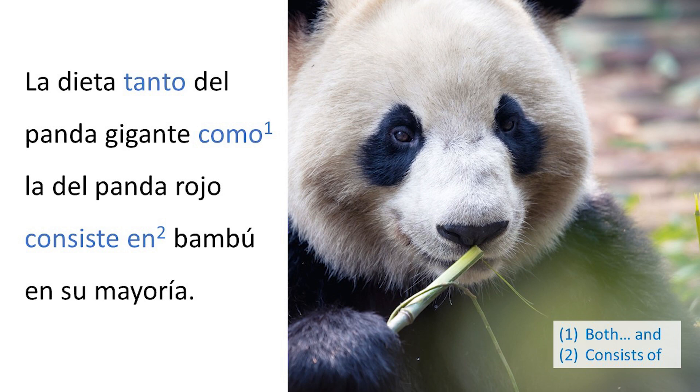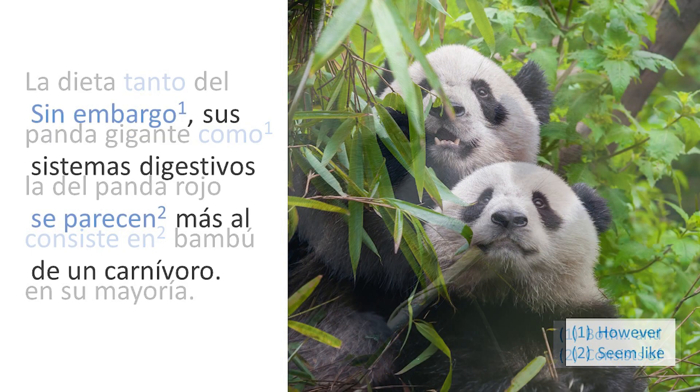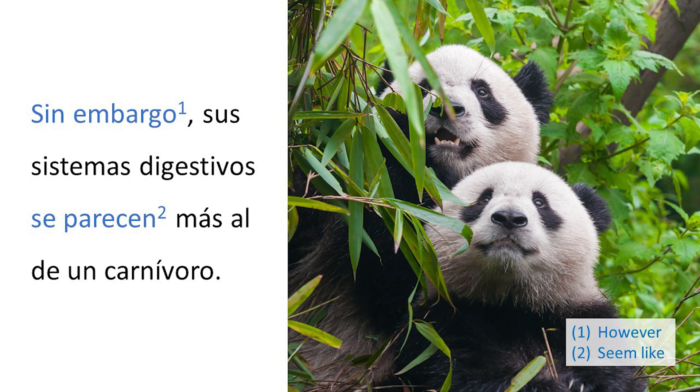La dieta, tanto del panda gigante como la del panda rojo, consiste en bambú en su mayoría. Sin embargo, sus sistemas digestivos se parecen más al de un carnívoro.